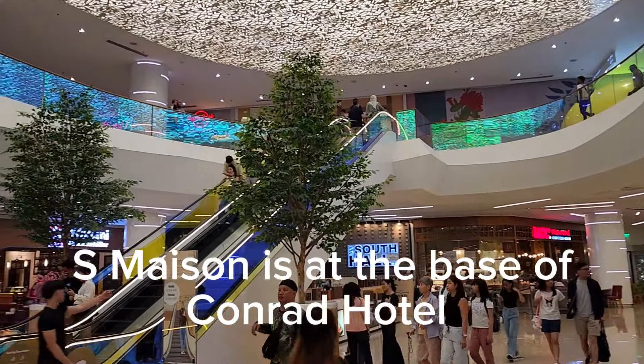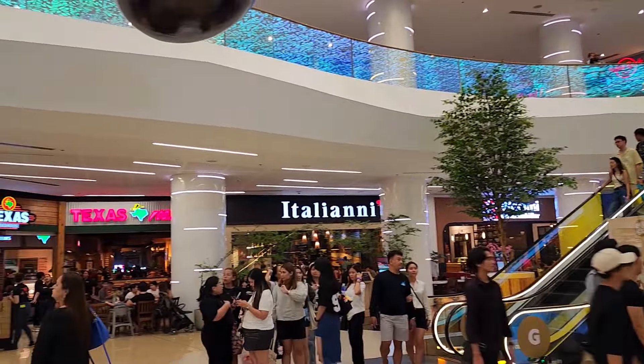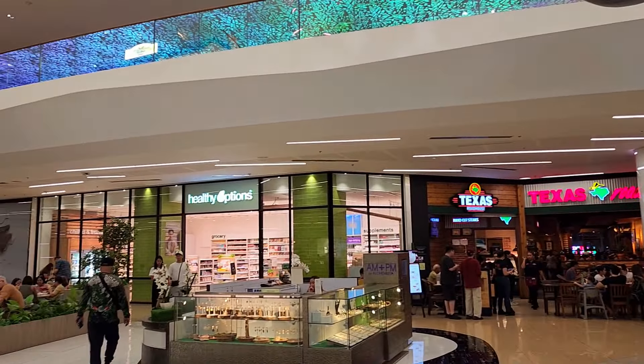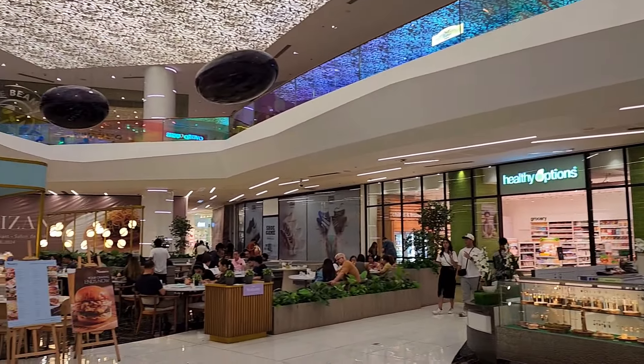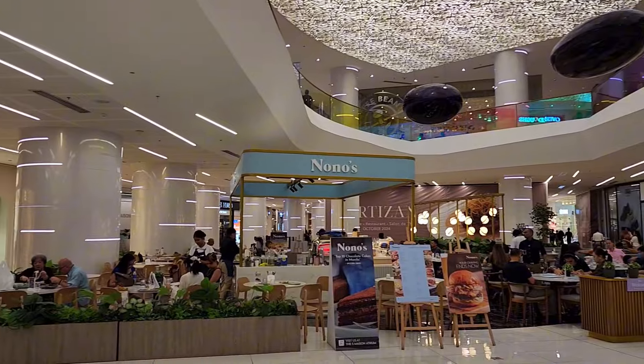S Maison is a small mall, but if you like fine things in life this is the right place to come. It's got a few dining options and a lot of them are good. Most importantly, this mall has a good view of the sea from the second floor.